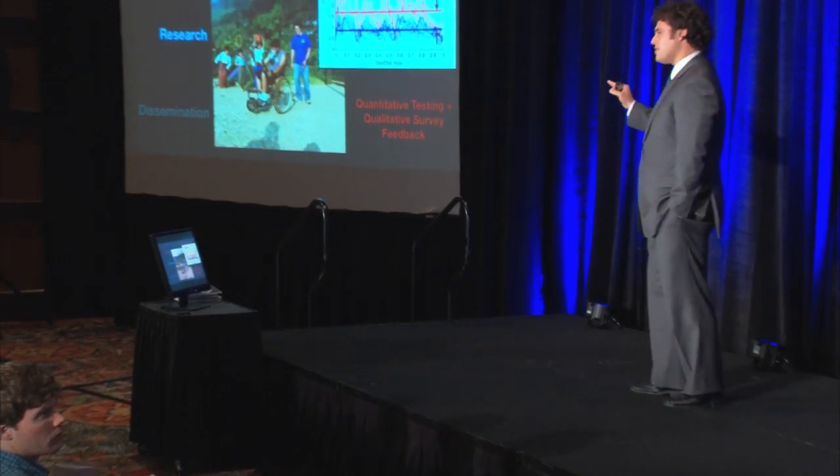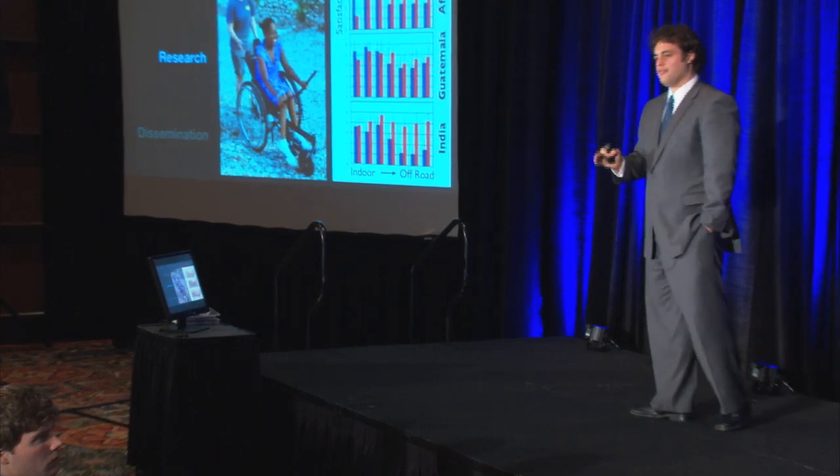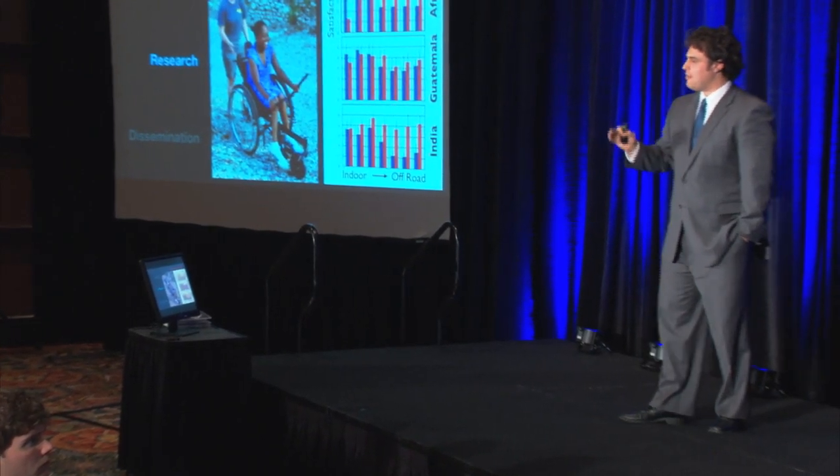Not only did we gather scientific data, we also talked with the wheelchair users, got their feedback, and engaged them as partners in the design. Because no matter how much I study this, I don't have the perspective of being a developing world wheelchair user — they do. We asked them how the chair was performing through different trials. In our first test in East Africa, we got feedback that indoors the chair is total crap — it's too wide, too heavy, hard to maneuver around. But off-road, it's really, really good.